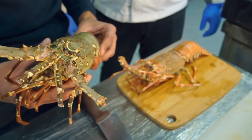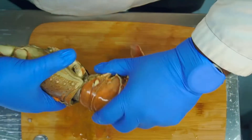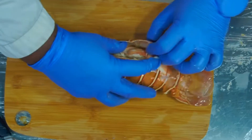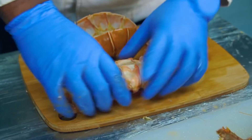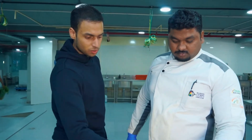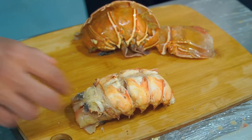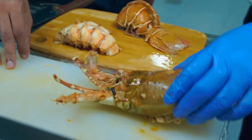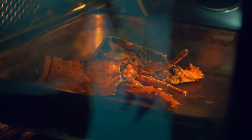Did you see how the color changed from this to this? This is the main part — this is the market part. So what do we do with the head and the shells? We don't let it go to waste. We use this to make bisque, we use the same part to make sauce, and we use the tail part to serve the meat in the restaurant.